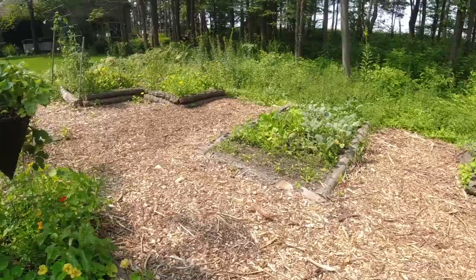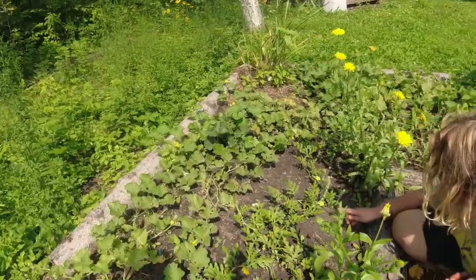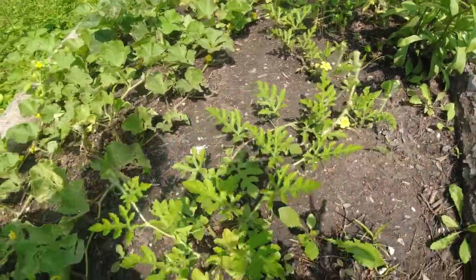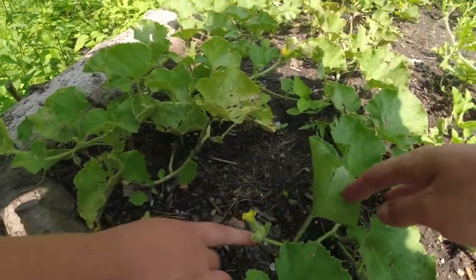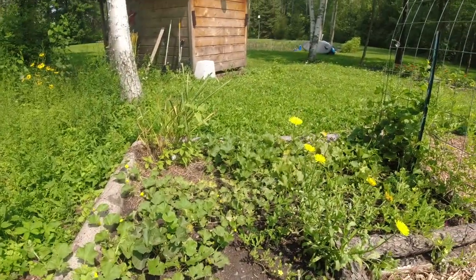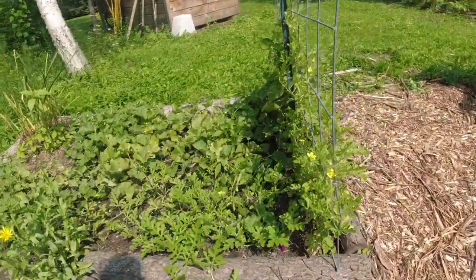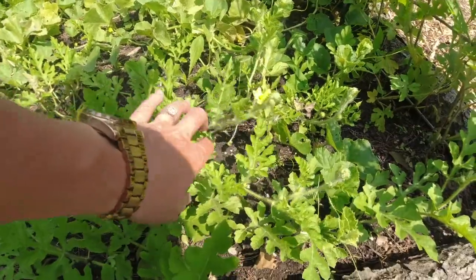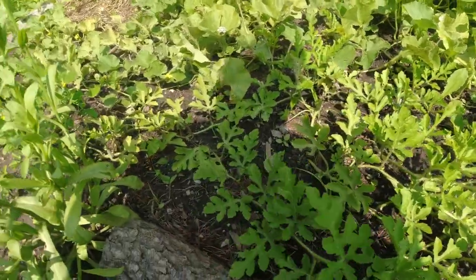Did you see the watermelon? I saw one. I've been looking and looking for melons and I haven't seen any, but there's one here, one here, one here. And then I saw one over here — right here, that's a cantaloupe. We've got some melons starting. I wasn't too sure about this watermelon-cantaloupe patch. We just need our hot weather to still hold out to get some of these watermelons to grow. So we have a watermelon and a cantaloupe — that's exciting.